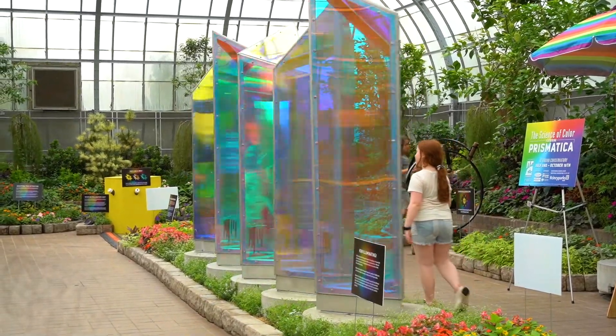It's just a nice show to peruse through — it's pretty, it's colorful. We hope you come to Krohn and check out The Science of Color featuring Prismatica. It lasts until October 16th.